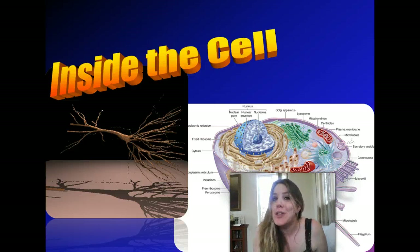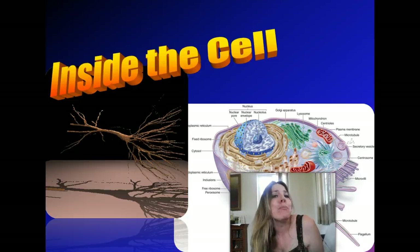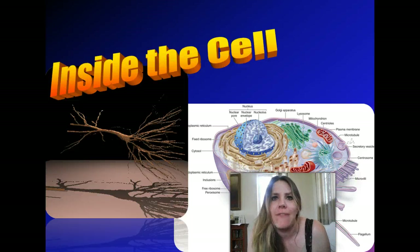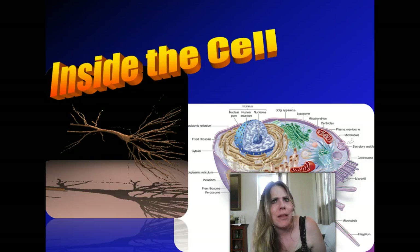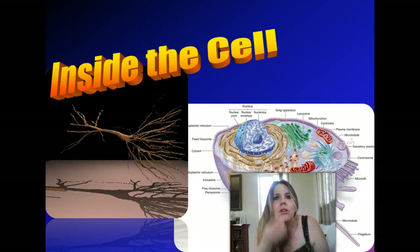Now we have single-celled organisms and we have multi-celled organisms. You and I, we're multi-celled organisms. In fact, we have about 75 trillion cells making up our body. Think about that for a minute — 75 trillion! Where are these cells? They are all over the place. They are you. You have skin cells, your eyes have cells, your nose has cells, your feet have cells, your heart, your liver. You name it, cells are making you up.